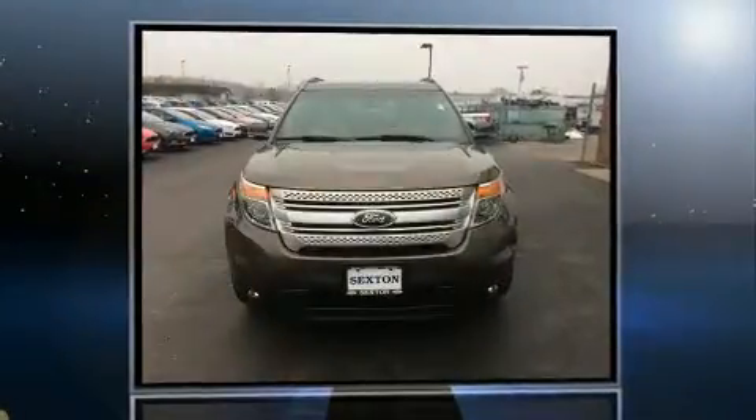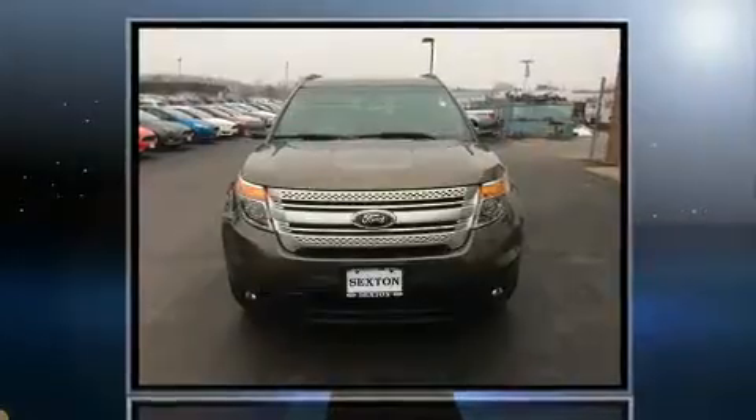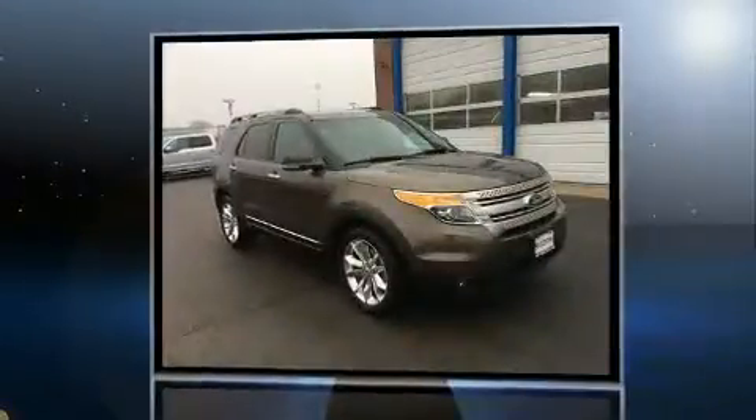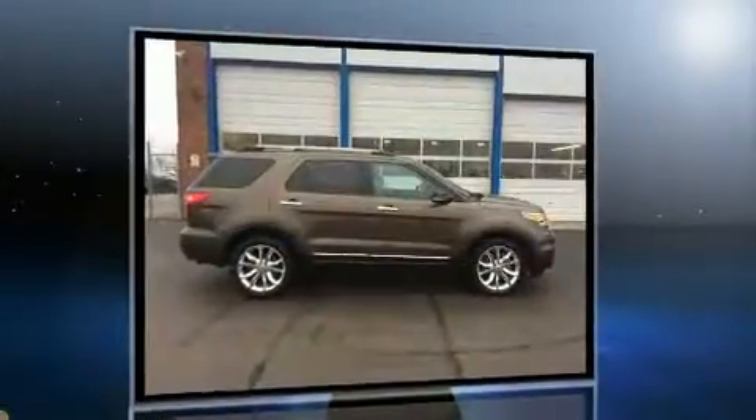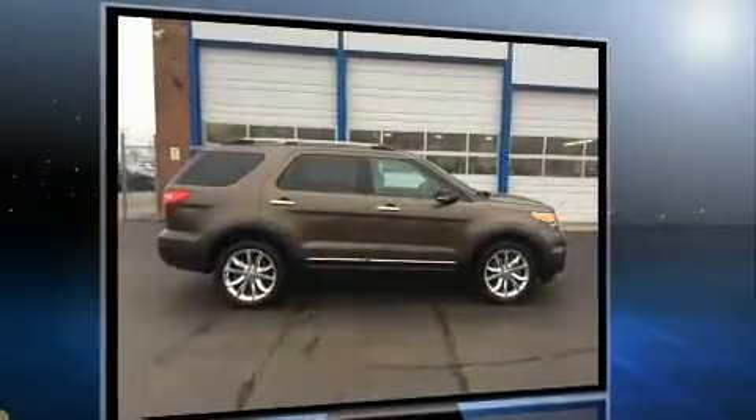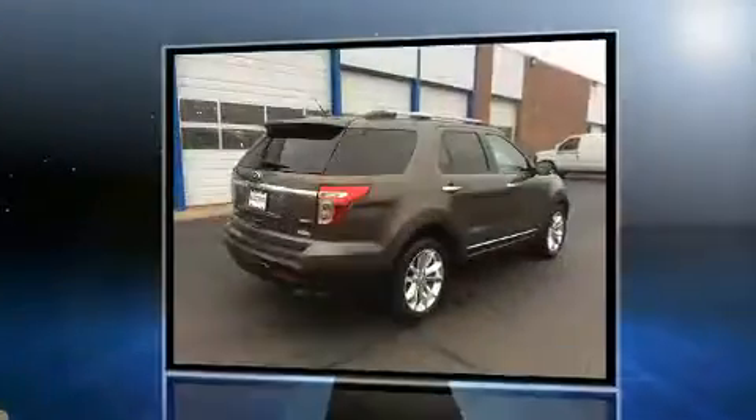Get excited about the 2015 Ford Explorer. It features an automatic transmission, four-wheel drive, and a 3.5-liter six-cylinder engine. Ford prioritized fit and finish, as evidenced by front and rear reading lights, a tachometer, and an outside temperature display.